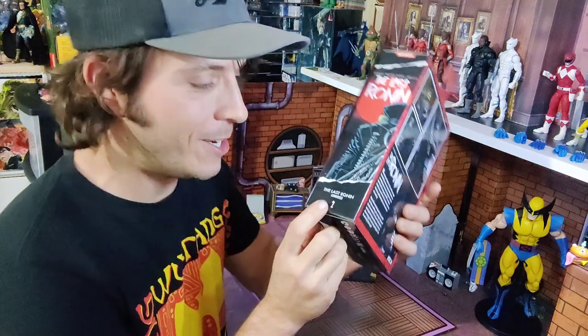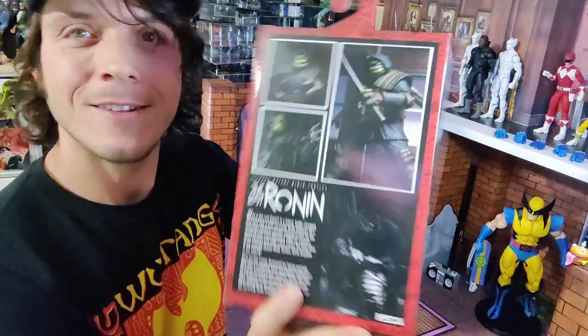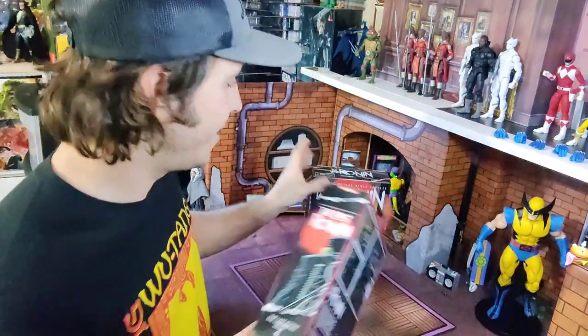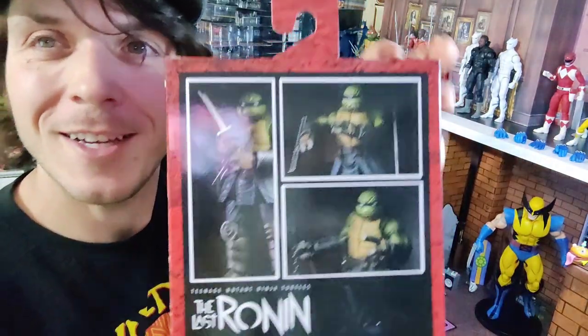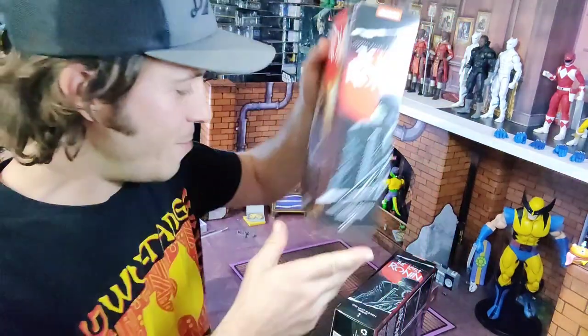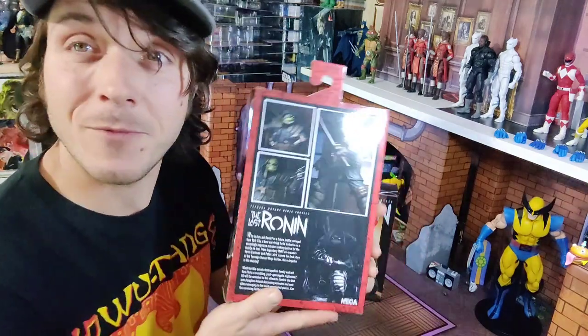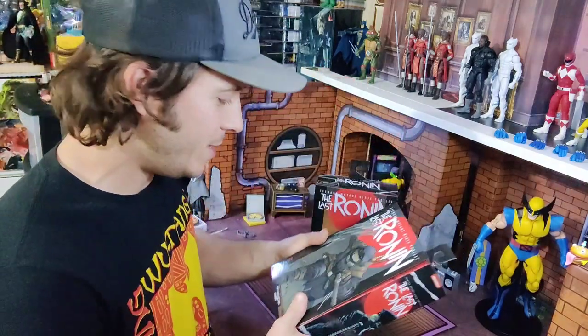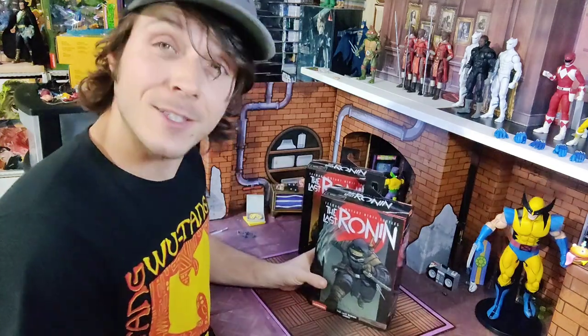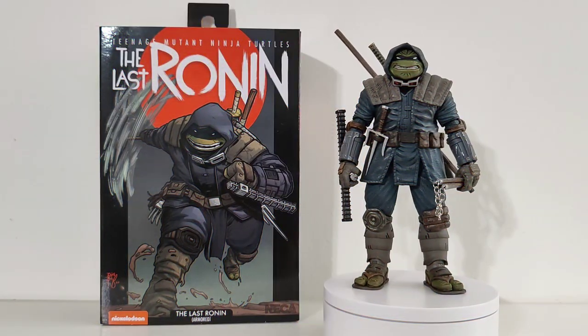They're even numbered — look at this, this guy has a number one right here on the package. The second figure is the same character but all dressed up differently from the waist up with different accessories. We're gonna crack into this guy right now.